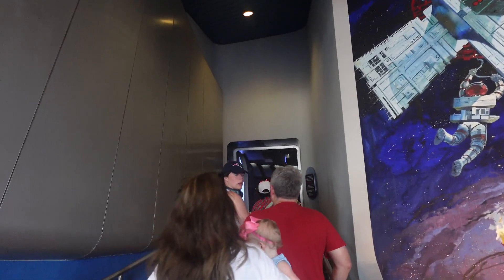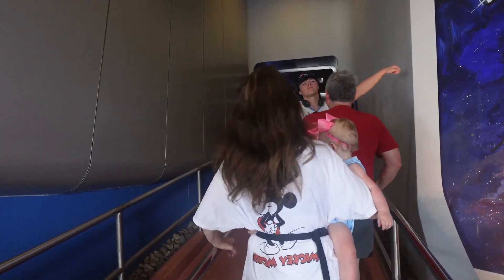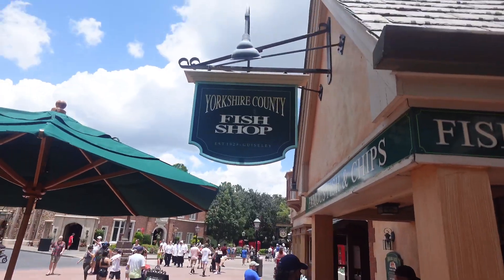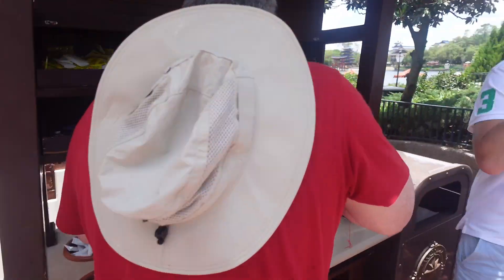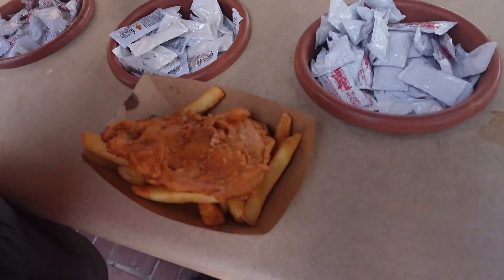Now we're gonna go ride — surprise! This is the Yorkshire fish and chips shop. My dad and Ari got some. So we're in Epcot right now, at the World Showcase, and it's basically just a bunch of different countries that they showcase. And then we're gonna go to France after.